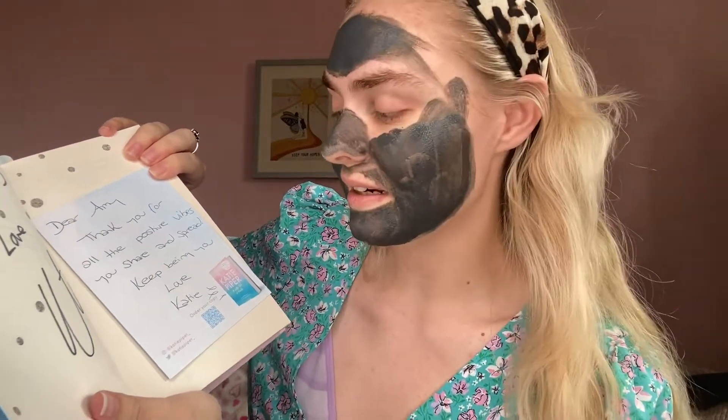Just so you know I'm not lying — she signed it. And I've got a little card here that says: 'Dear Amy, thank you for all the positive vibes you share and spread. Keep being you. Love, Katie.' How amazing is that, guys? I just had to share that with you. I'm really, really thankful for Katie to send me this — it was a while ago but I'm still so grateful and happy.